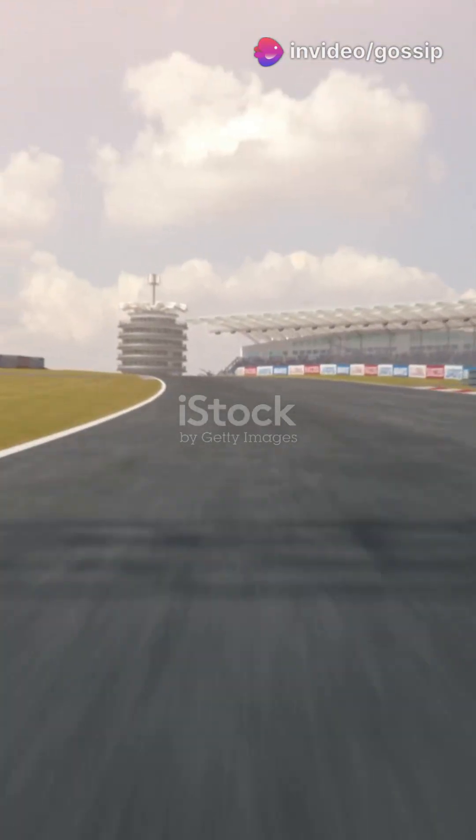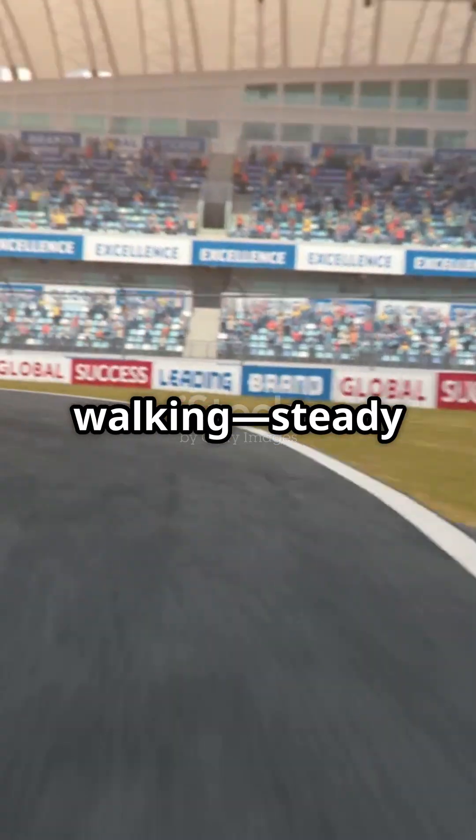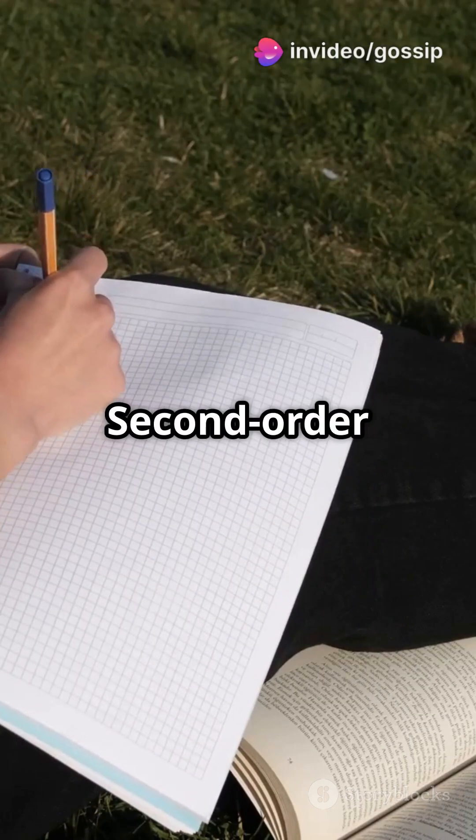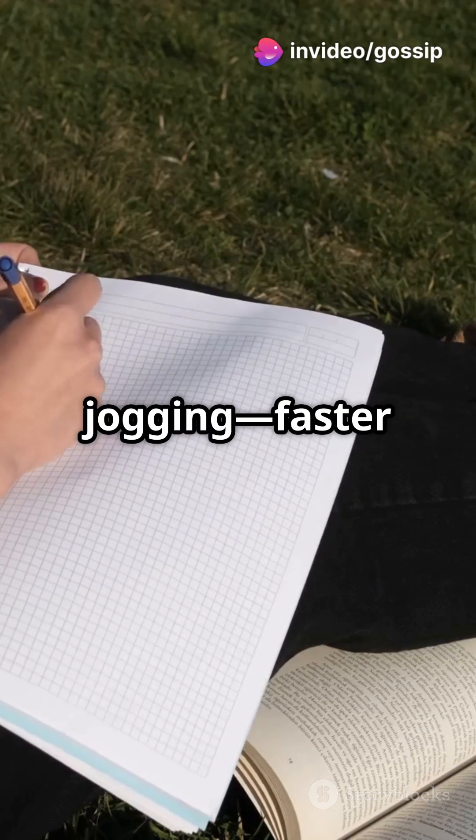Think of it like this. First order convergence, like the bisection method, is like walking — steady and reliable. Second order convergence, like the Newton-Raphson method, is jogging — faster and more efficient.